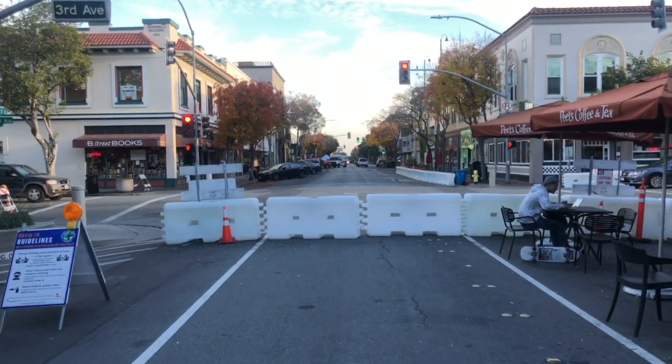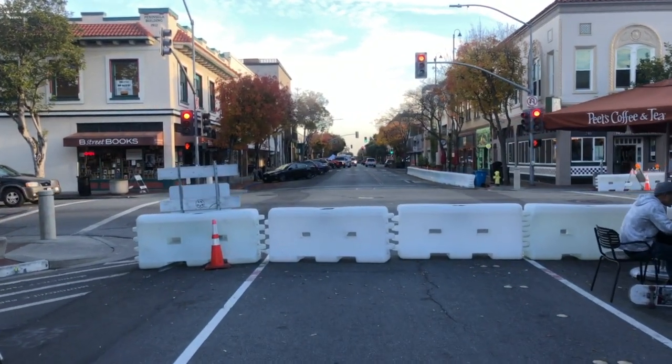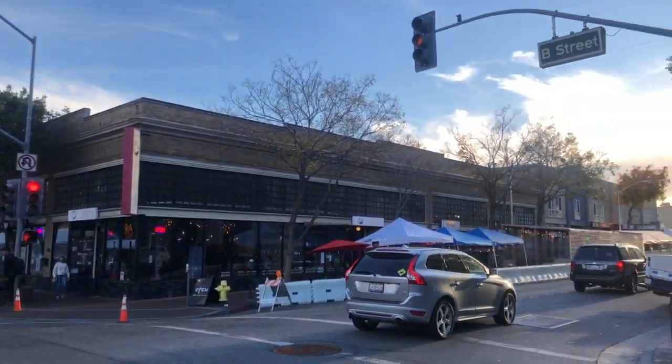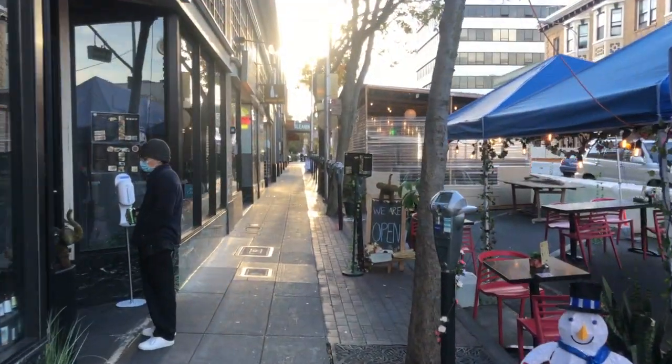This is the main thoroughfare where people walk down the Fire Lane. Turning to the right on 2nd Avenue, traffic is still flowing here, but they have parklets to provide outdoor dining.